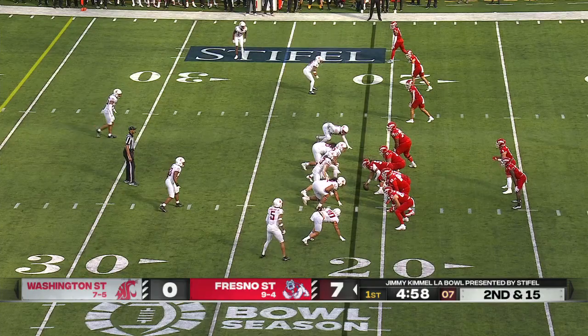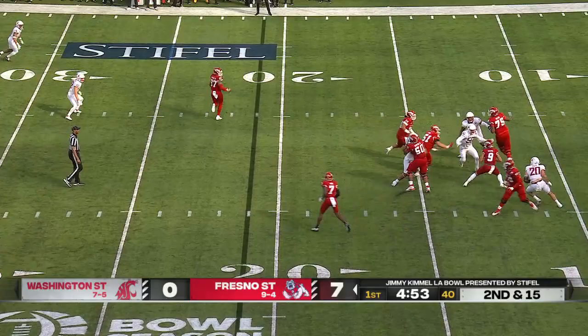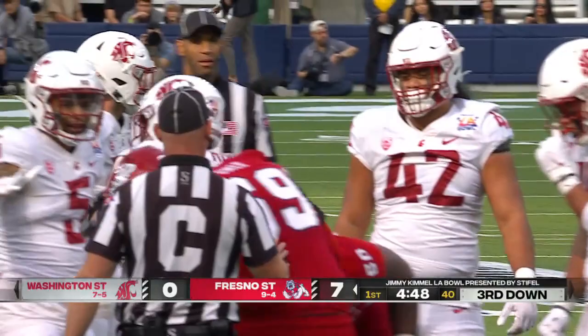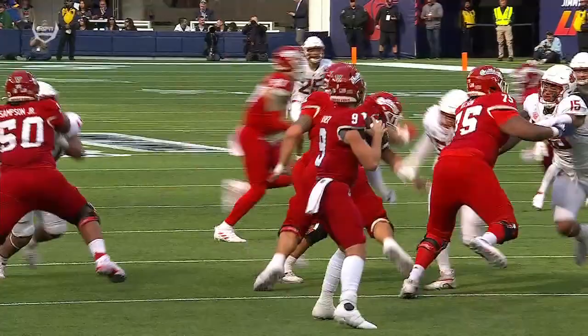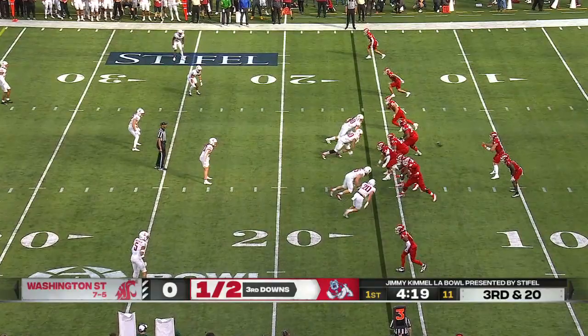Second and 15. Hayner unable to escape again. Then you're going to see guys drop out — this looks like a pressure look, which is already kind of getting your antenna up a little bit as a quarterback. But the right side of the offensive line just loses some of their one-on-ones as the Cougars slid from their right. Third down and 20.